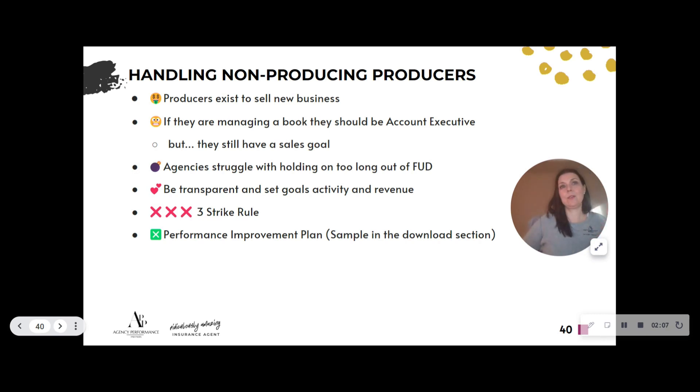You need to be transparent and set goals on activity, premium, and revenue. Tell people upfront what the expectation is so nobody can say 'I didn't know.' I like the three-strikes-you're-out rule: in a rolling 12 months, you have three times you can miss your goal — that's 25%, quite a bit over 12 months. What you find is the wrong people are pretty consistent: they might have a good month early on, but it's mostly bad after that.